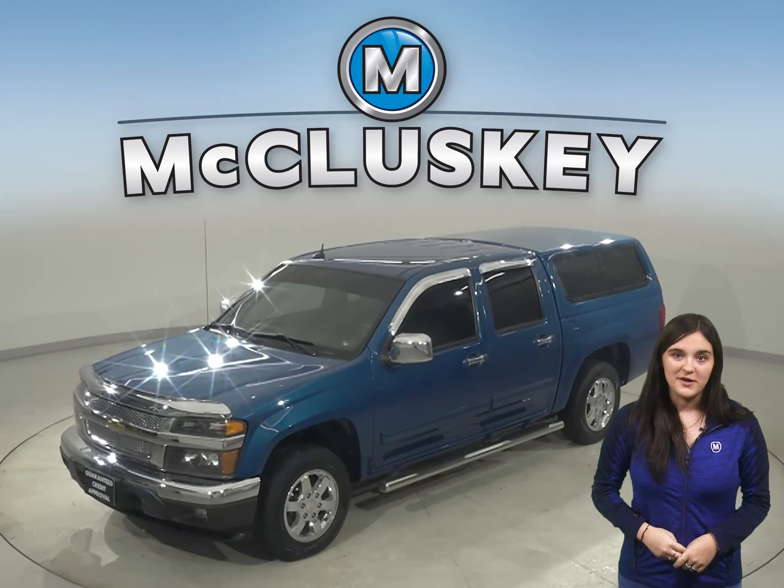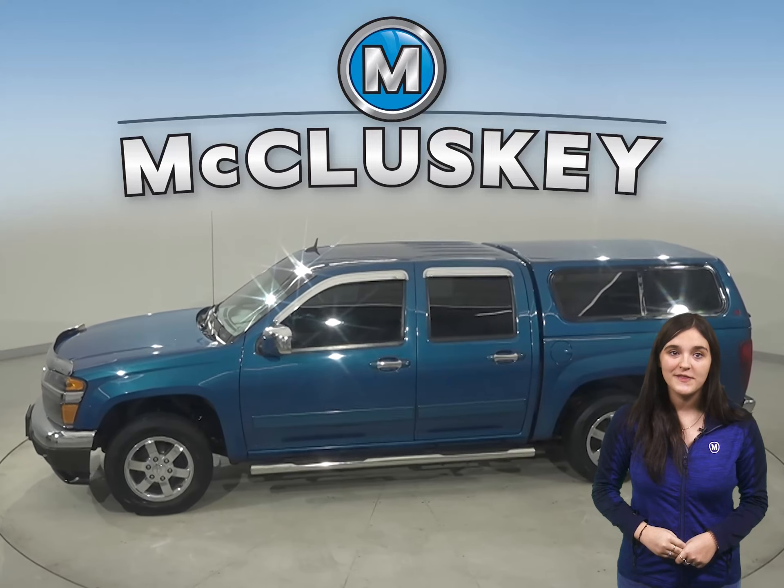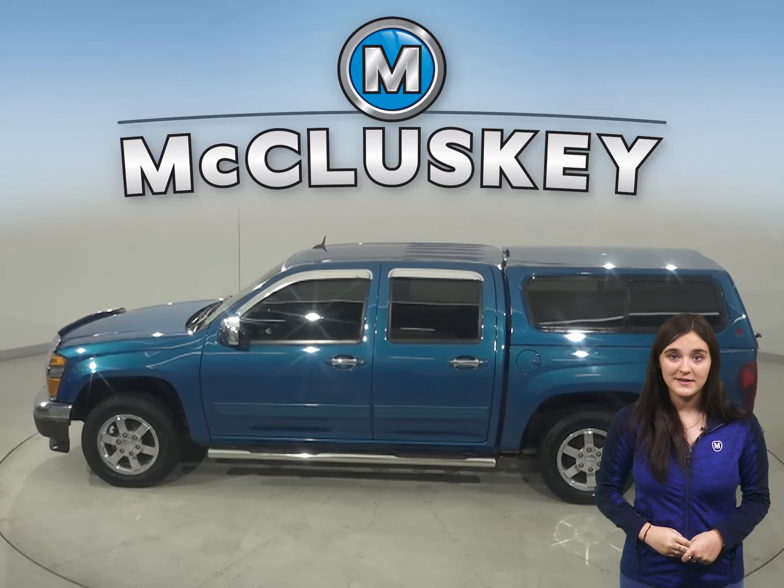Check out this 2012 Chevrolet Colorado. There is AM FM radio along with XM ready radio as well as a CD player.